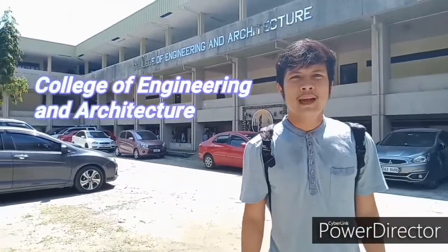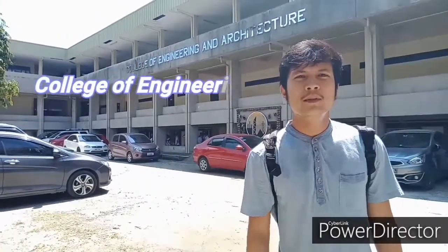Hi guys, I am Miggy Vicente, I am from Dabsu, and I am your tour guide for today.